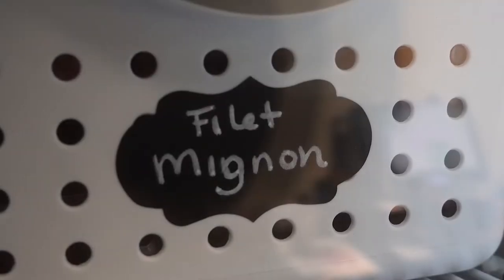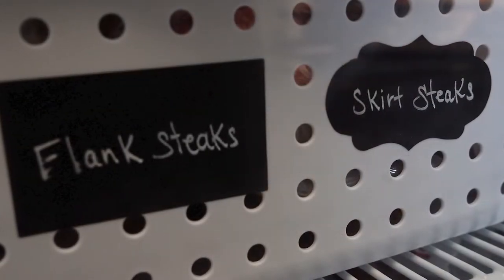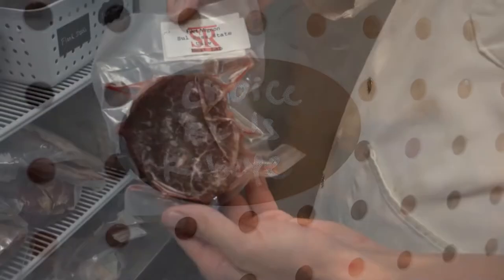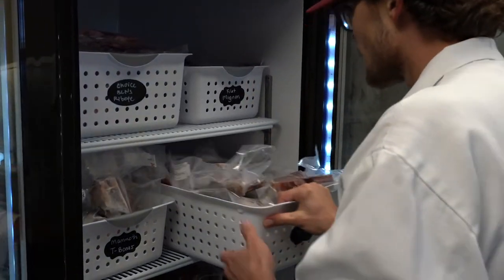Our prices are competitive. We don't try to undercut any one part of our community. But when it comes to the cuts you can get, you are going to get any cut that can be taken off of a beef animal here — we're able to go through and use all of it.